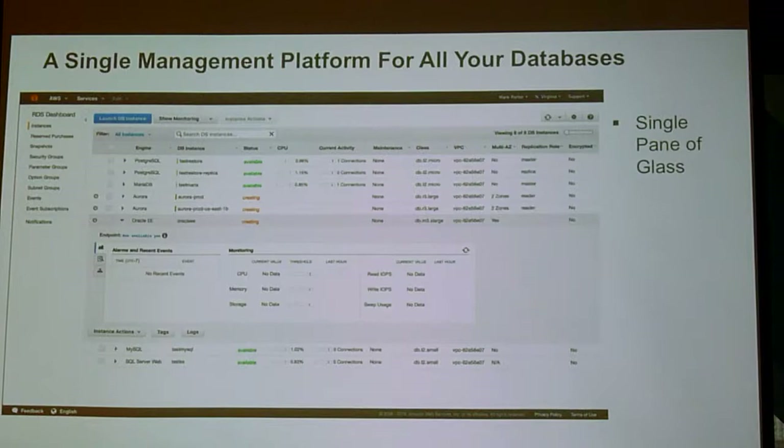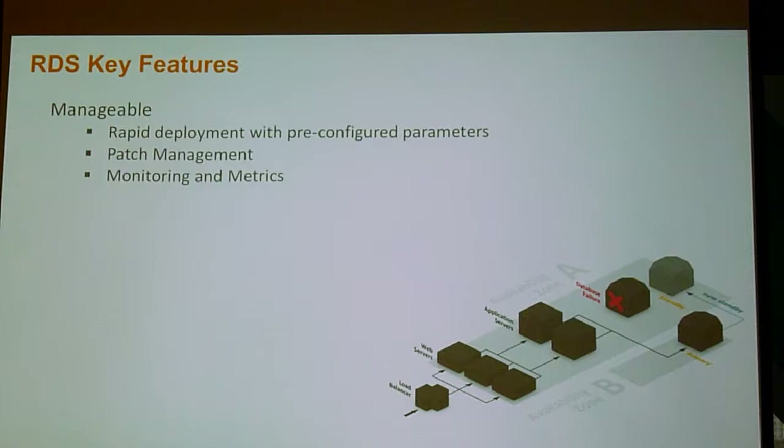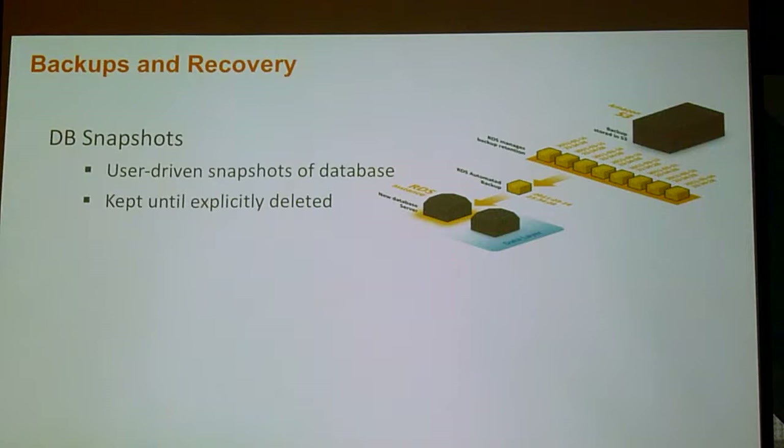For those of you who haven't seen it, RDS gives you a single pane of glass or API that allows you to actually manage all of your databases — SQL Server, Oracle, MySQL, Aurora, etc. You just go to the console or API, spin up a database — that's all it takes. No installation. We'll handle patches. We'll do monitoring. We let you scale up and down. You have different kinds of security.